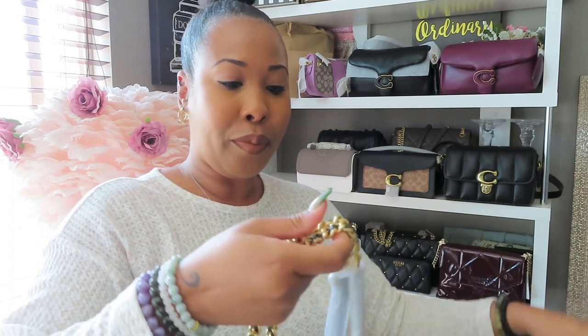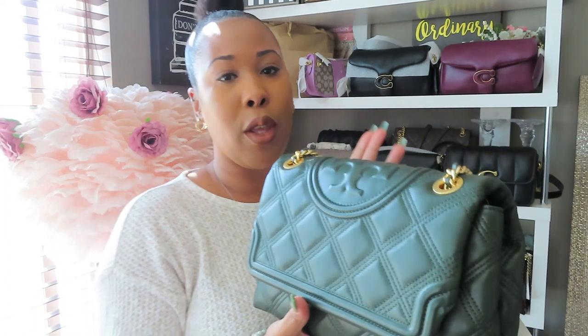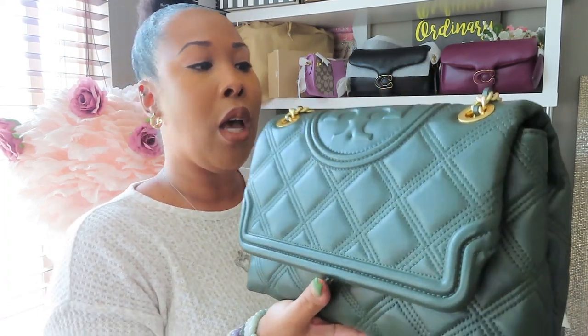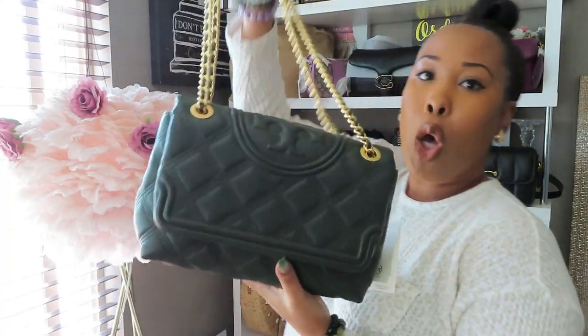This bag is so pretty! I'm really loving the brass on top of the green — it's very, very pretty. Is this bag even a holiday bag? Can I still wear this bag outside the holiday season? I guess we'll have to see.